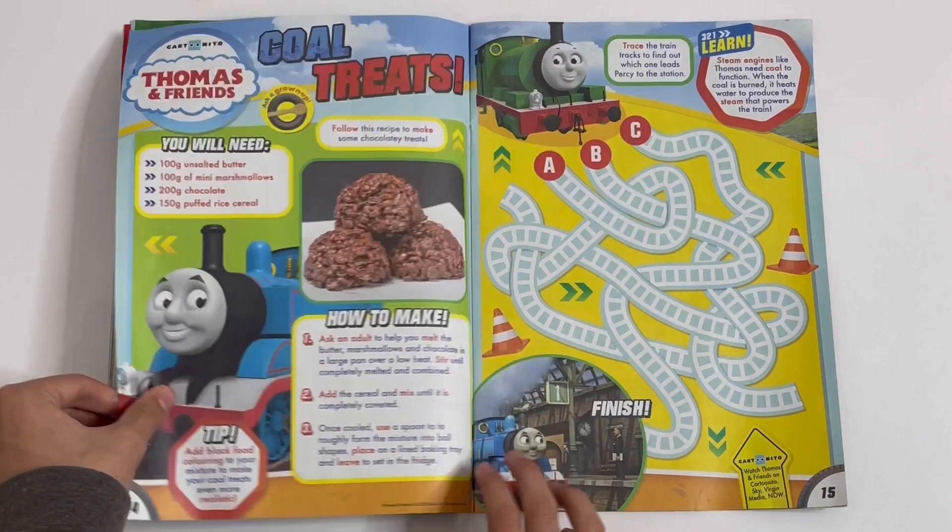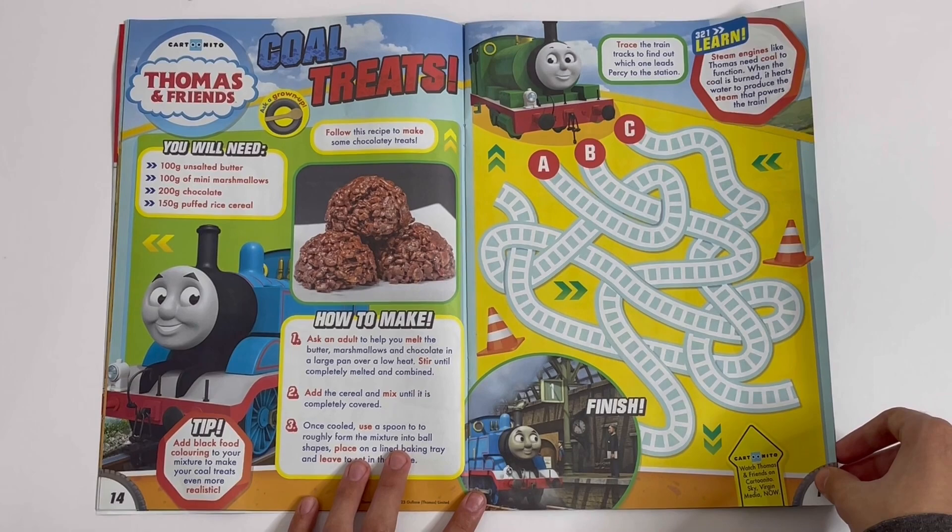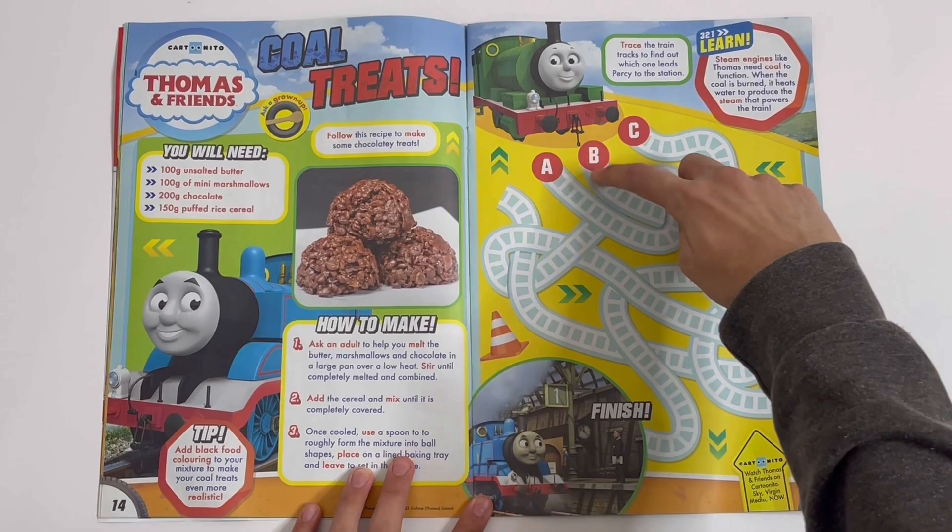Thomas and Friends — Cold Treats. Follow this recipe to make some chocolatey treats. Trace the train tracks to find out which one leads Percy to the station. Let's see — it's trail B.